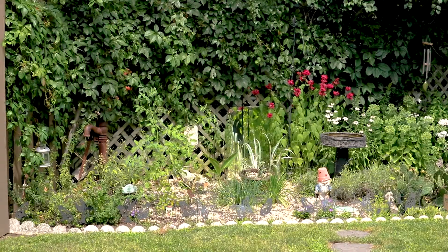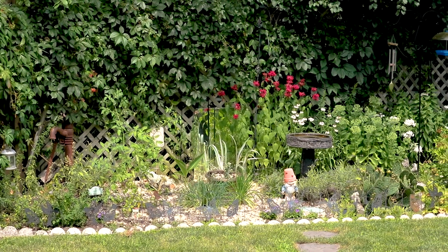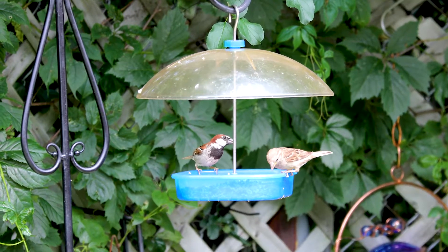You will enjoy the peaceful, tidy, and private back garden, and there is even a park next door. Move in today for easy living.